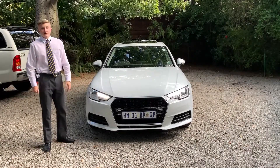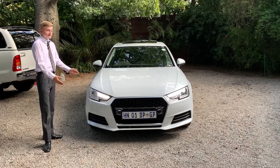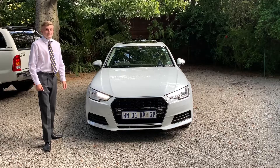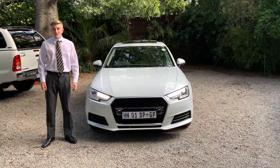What's up guys, I'm Carson. Welcome to a brand new video. Today I'm going to be reviewing this 2018 Audi A4 1.4 TFSI S-Tronic. So sit back, relax and enjoy the video.